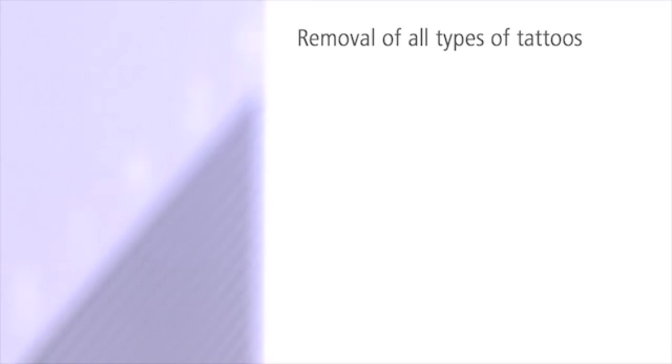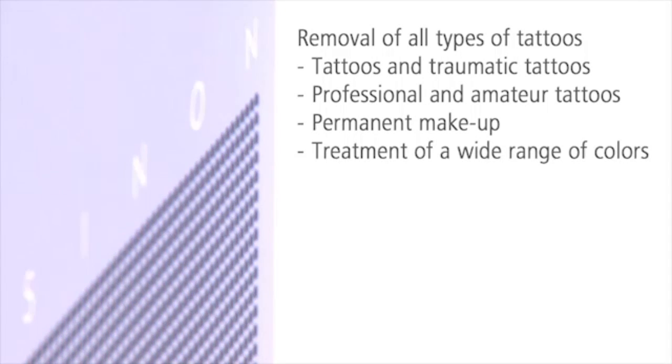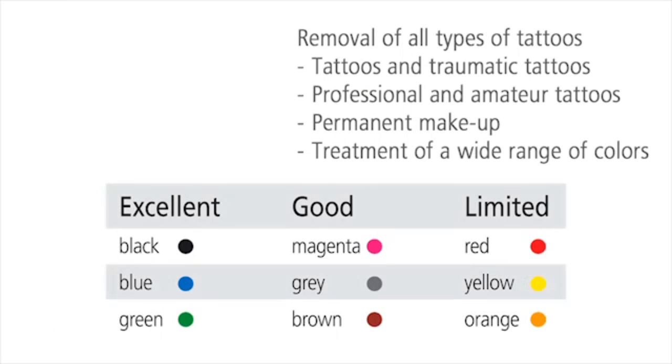Sinon is the specialist for the removal of all kinds of tattoos. Even permanent makeup or multi-colored tattoos can be removed. Popular colors, for example black, blue, or green, vanish completely.